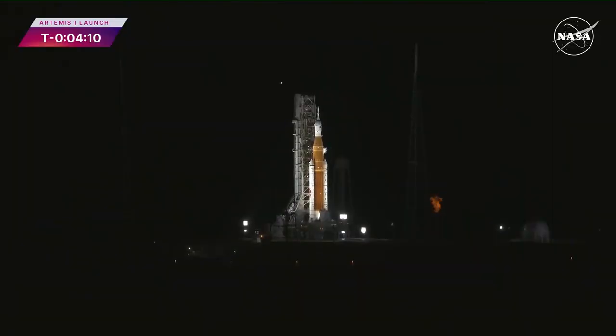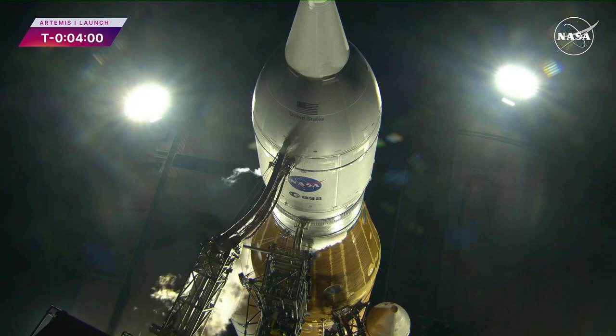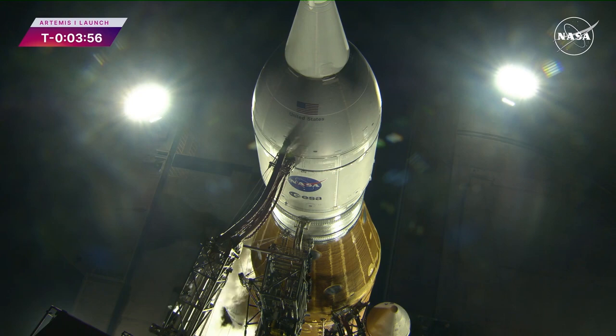Up next, GLS fires up the KPUs — those are high-speed turbines which provide pressure to hydraulic pumps that steer the RS-25s. It stands for Core Stage Auxiliary Power Unit Start. DLS is go for Core Stage APU start. That now leads to the thrust vector control test at T-minus 2 minutes and 30 seconds.